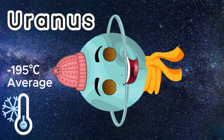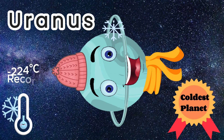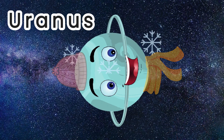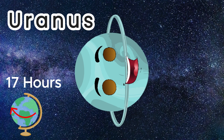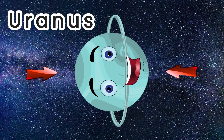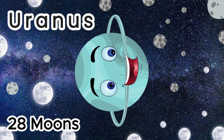Uranus holds the record for the coldest temperature ever measured in the solar system at minus 224 Celsius. It takes Uranus 84 years to orbit our Sun, and it has a day length of 17 hours. It also rotates backwards and on its side. Uranus has a total of 28 moons.